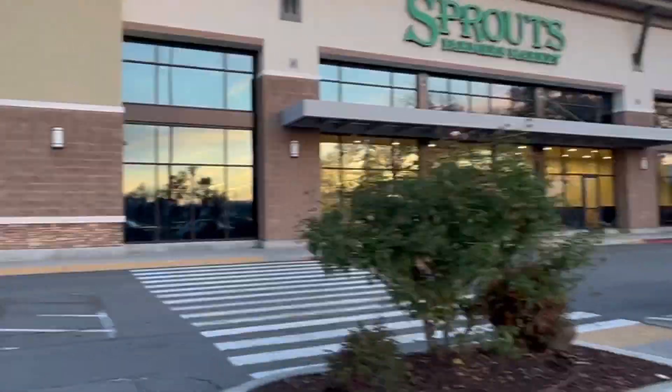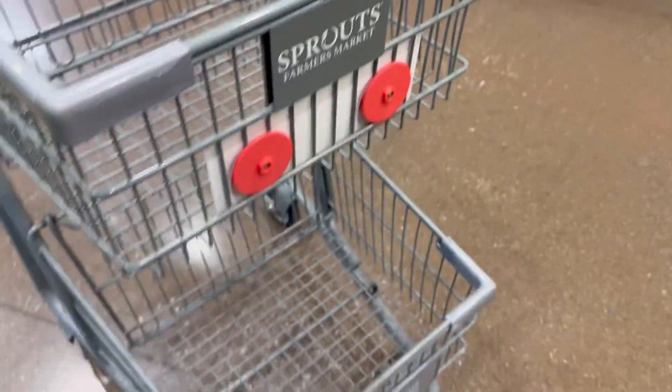Early morning Sunday grocery run — it's literally a mess for me.